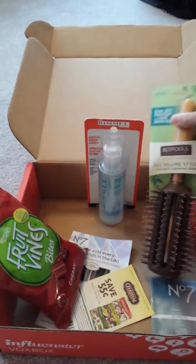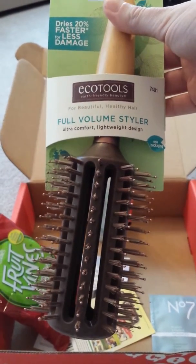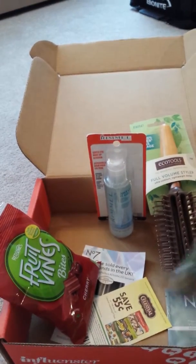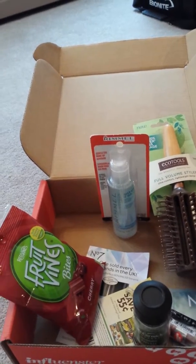The last item in the box was a hairbrush, and this is actually made by EcoTools, and this one is called the Full Volume Styler. So as you can see, there's definitely a lot of products in here to test, and everything was sent completely free by Influenster.